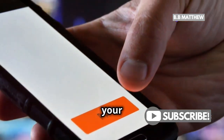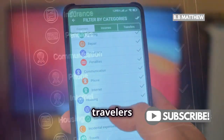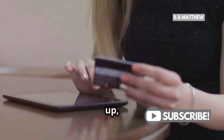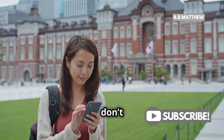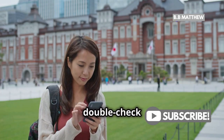One more tip: use PayPal's app to track your spending and manage your account. The app is super handy for on-the-go travelers and helps you keep tabs on your finances. To sum it up, PayPal can be a great tool for your travels in Japan, especially for online transactions and bigger purchases. Just don't forget to carry some cash, be aware of where you can use it, and always double-check for any fees.